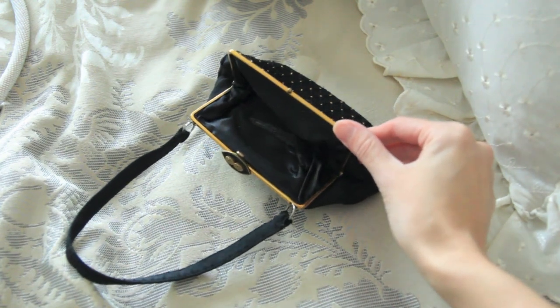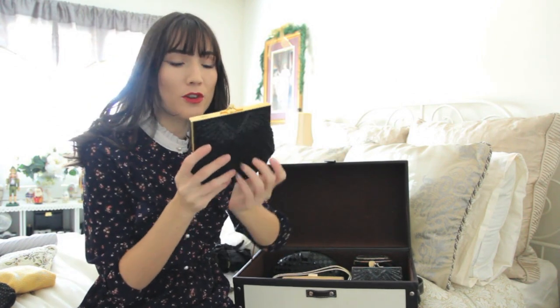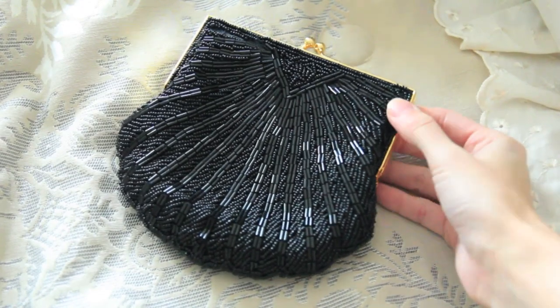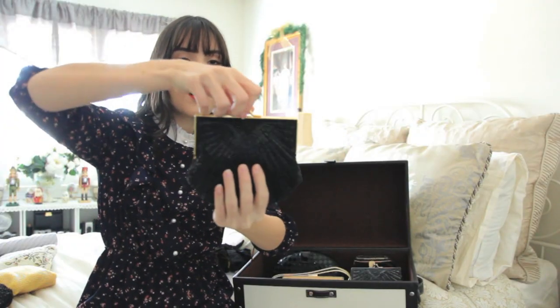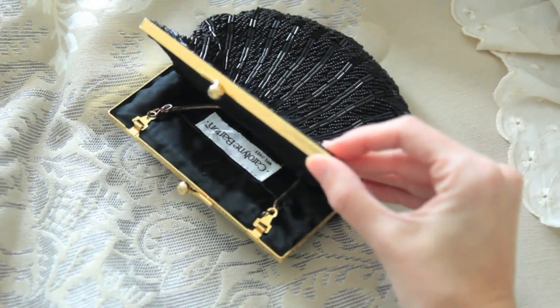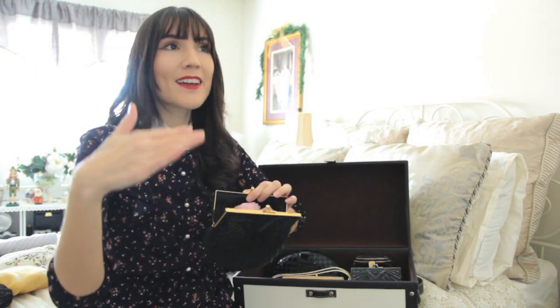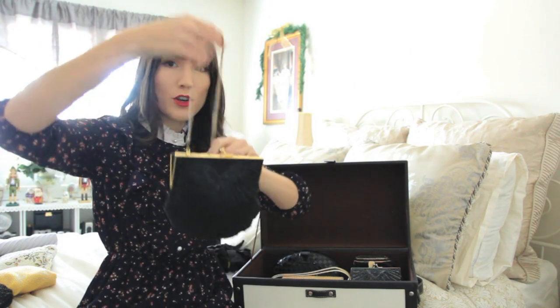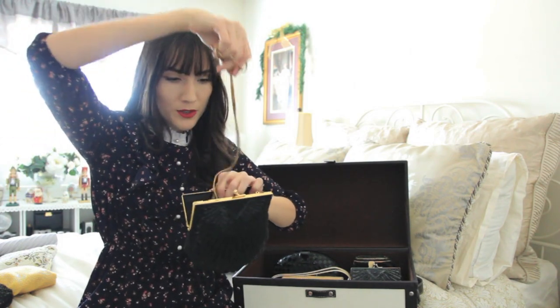The next bag is another classic beaded bag — this entire trunk is basically these kinds of bags because I love them so much. It's black with all this beading in more of a shell art deco pattern, and then it opens up at the top with a black silk interior and a little pocket. This one actually has a brand — Caroline Barton — I'm not really sure what that brand is. I got it at an antique market, but I'm not sure how old it is; it could be something a little more new that just looks older based on the design.